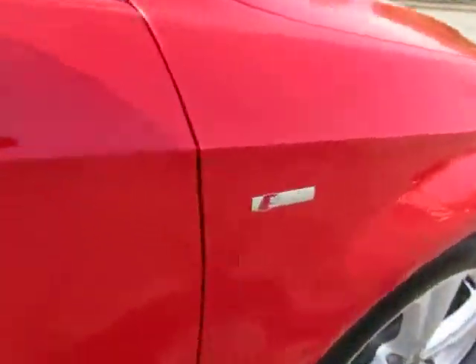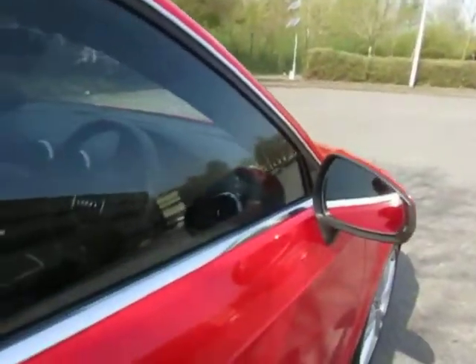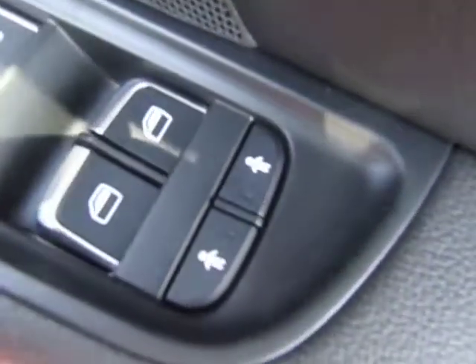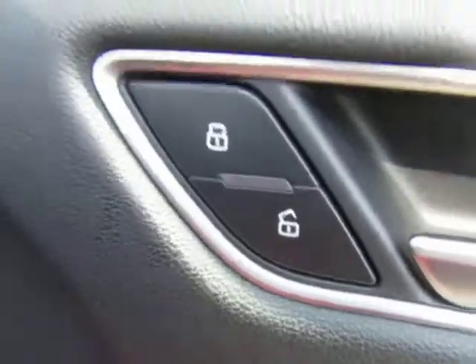We've got the S-Line badge and also heated door mirrors, which is really useful in the winter. Front and rear electric windows with the child lock as well — really handy if you're going to have young children in the back. We've also got central locking.